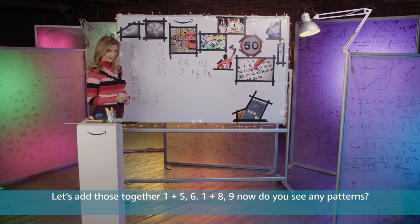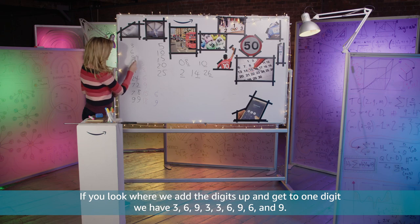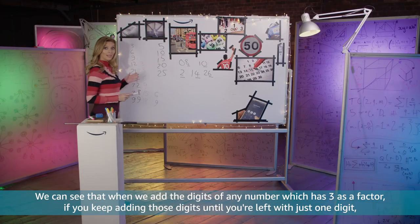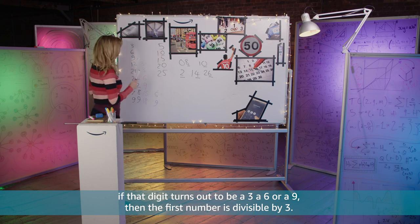Now do you see any patterns? When we add the digits up and get to a single digit we have 3, 6, 9, 3, 3, 6, 9, 6 and 9. We can see that when we add the digits of any number which has 3 as a factor, if you keep adding those digits until you're left with just one digit, if that digit turns out to be a 3, a 6 or a 9 then the first number is divisible by 3.